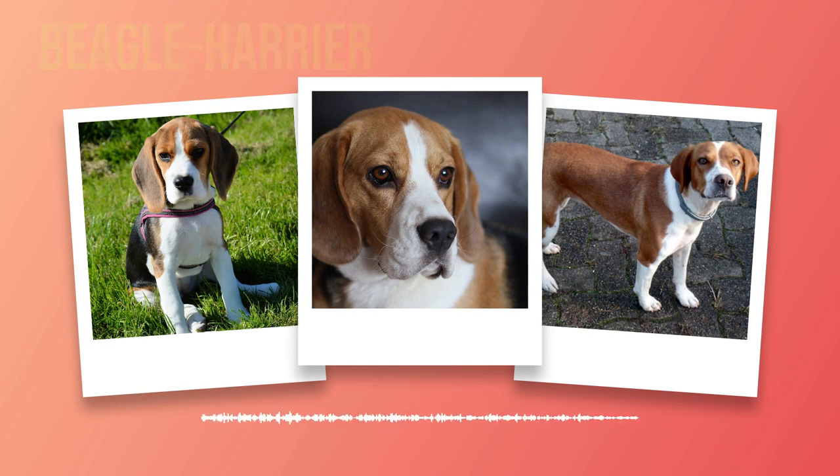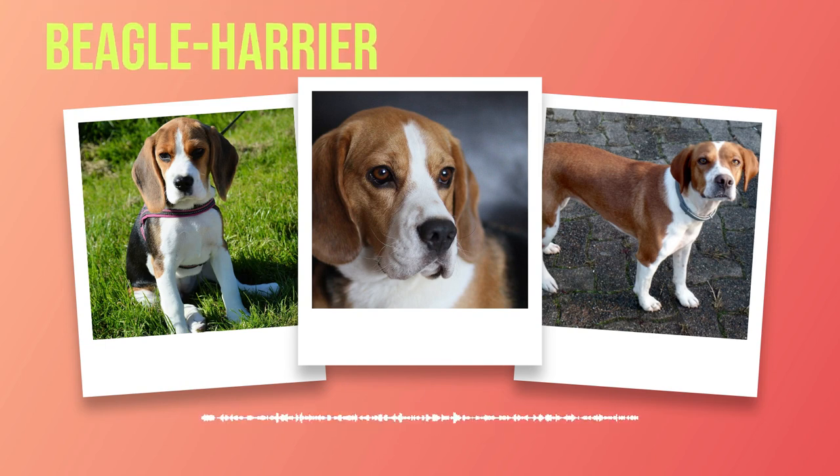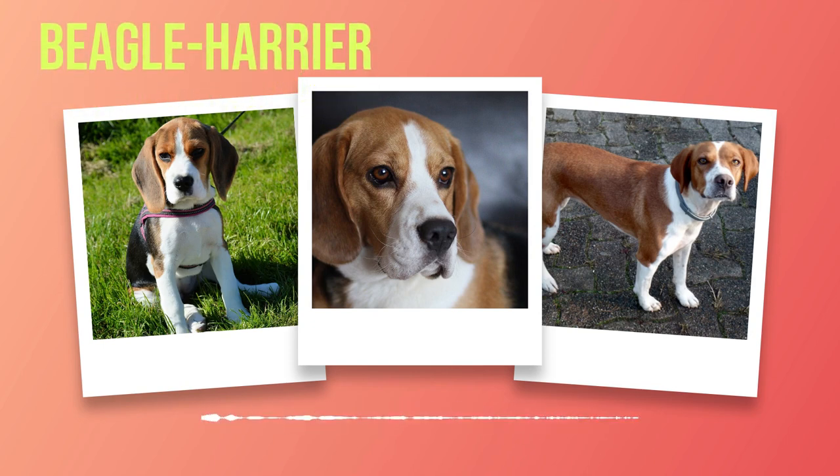The ideal living conditions for a Beagle Harrier involve ample space for them to roam freely within a secure yard. They thrive in homes with active individuals or families who can dedicate time to their exercise needs. They generally get along well with children and other pets when properly socialized from an early age. Proper nutrition plays a vital role in maintaining their health, and portion control is essential as this breed tends to overeat.